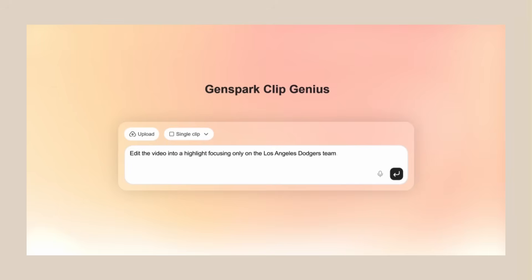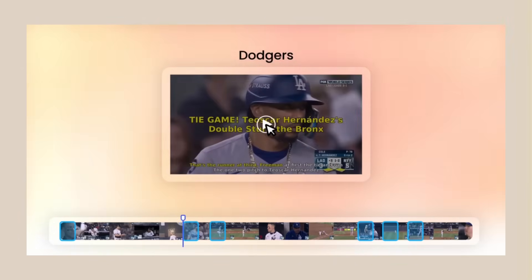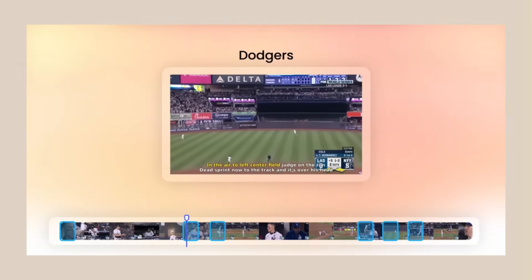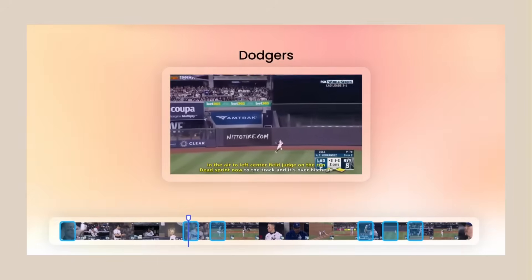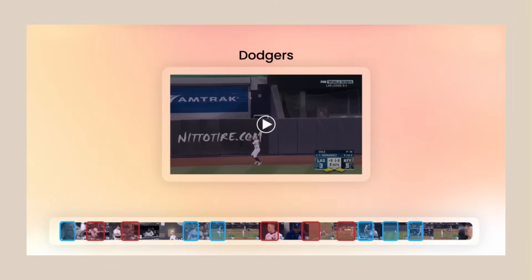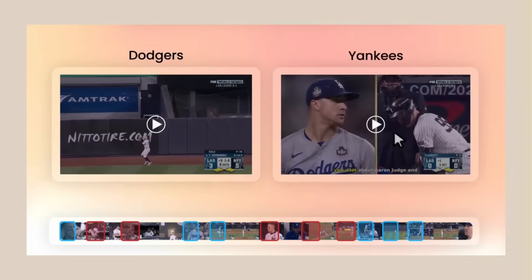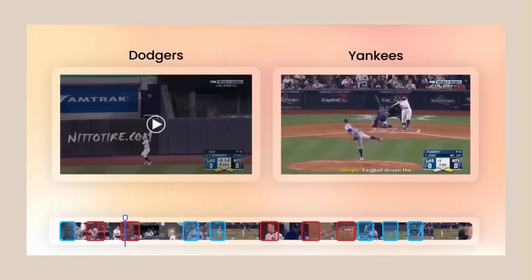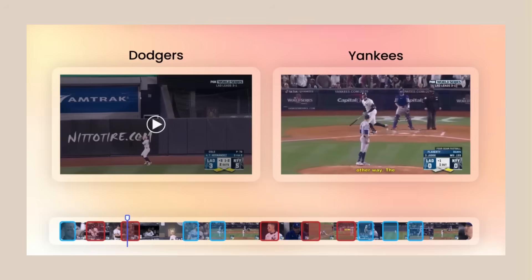The content analysis is insane. It doesn't just look at video — it listens to audio, it reads any text on screen, it understands emotions. It can tell when something is funny, exciting, dramatic, or boring. Then the story planning kicks in: it decides how to arrange everything, what order makes sense, how to build momentum, where to add pauses or cuts. The editing is where it gets technical — perfect cuts every time, no awkward pauses, no weird transitions, everything flows smooth. The assembly brings it all together: professional looking final products every single time.